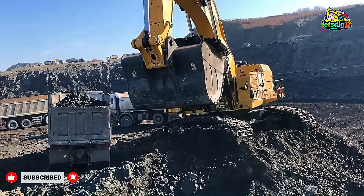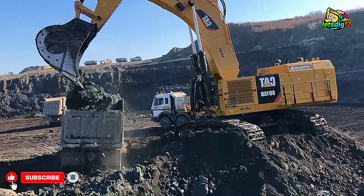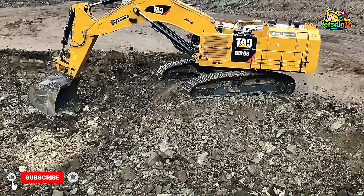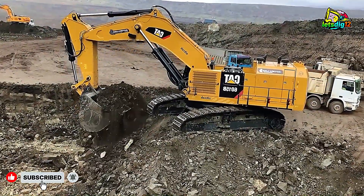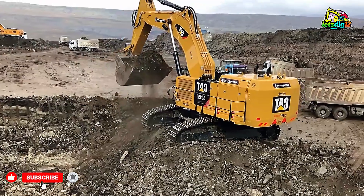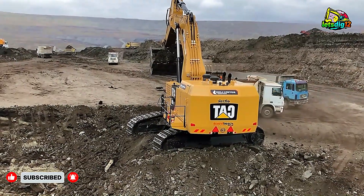By the time the sun dips behind the hills of the mine, you can see the glow of the machine lights cutting through the dusk. The 6015B keeps going, steady and powerful, its hydraulic arms gleaming under the work lights. There's something truly humbling about watching a machine this massive, yet so graceful, doing what it was built to do — shaping the planet, one scoop at a time.